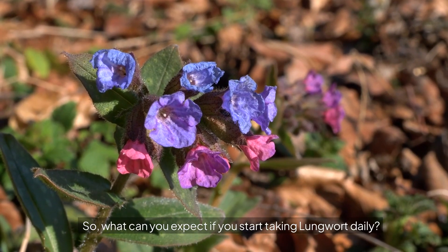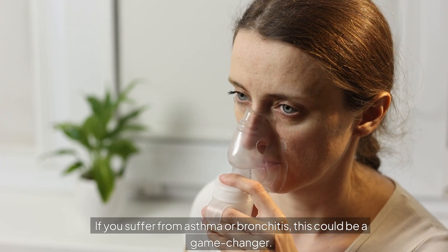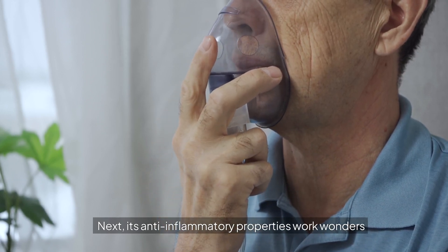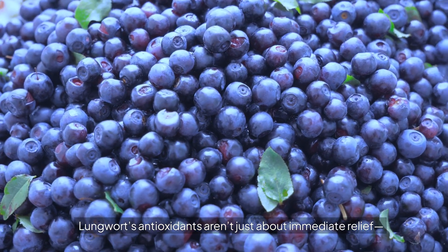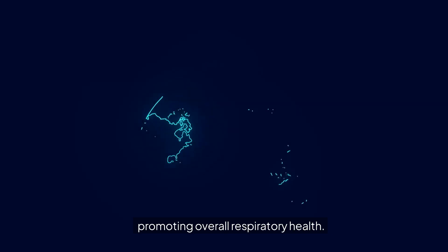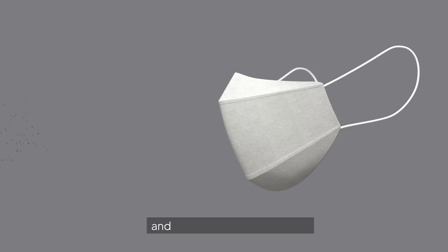So, what can you expect if you start taking Lungwort daily? Let's break down the benefits. First up, Lungwort can help open up your airways, making it easier to breathe. If you suffer from asthma or bronchitis, this could be a game-changer. Next, its anti-inflammatory properties work wonders to calm irritated respiratory tissues, meaning relief from that nagging cough or annoying congestion. Lungwort's antioxidants aren't just about immediate relief — they also protect your lung tissue from long-term damage, promoting overall respiratory health. And the saponins in Lungwort help break down mucus, making it easier to expel and keeping your airways clear.